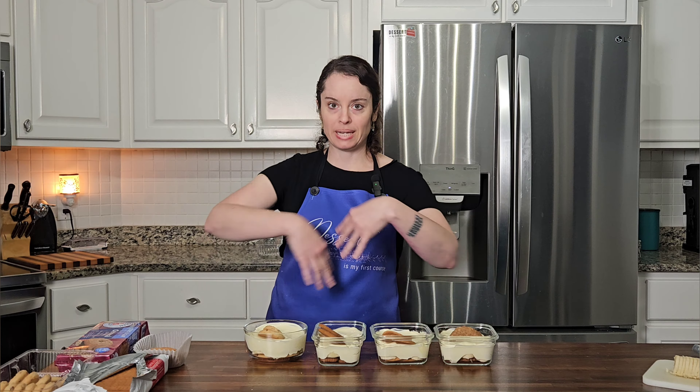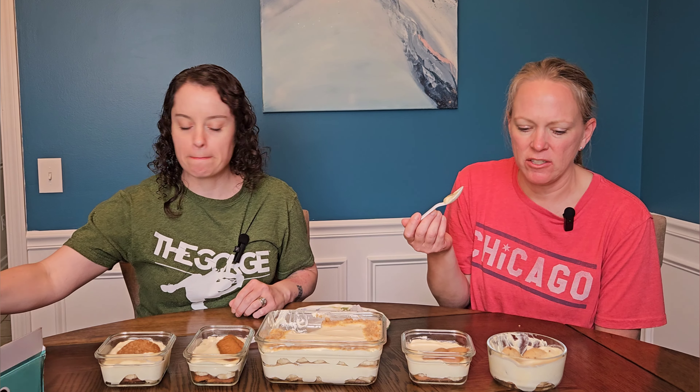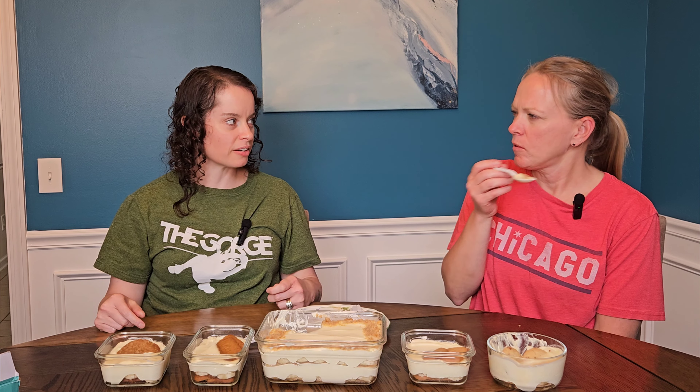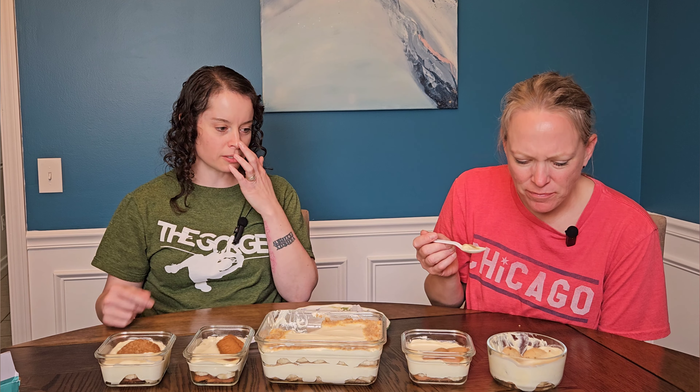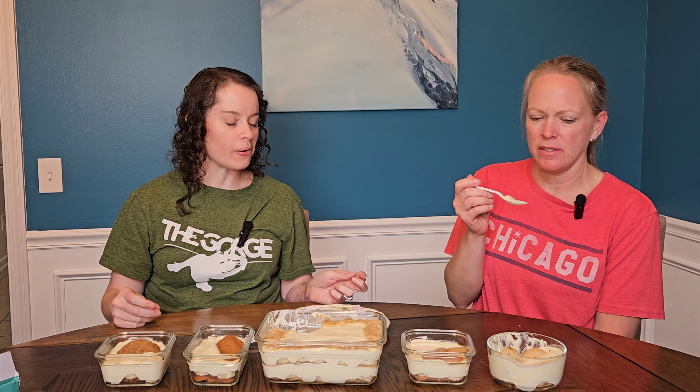We get the banana and then we have the shortbread cookie — the pecan cookie. That's pretty good but it doesn't taste like much. I feel like I can't taste the pecan. The pudding is just pudding. It's not strong enough to hold up against the banana flavoring because banana is very strong. Caramel next!